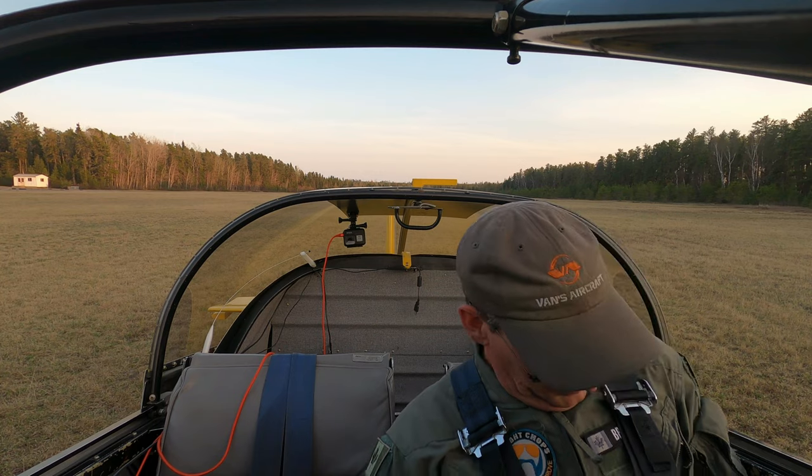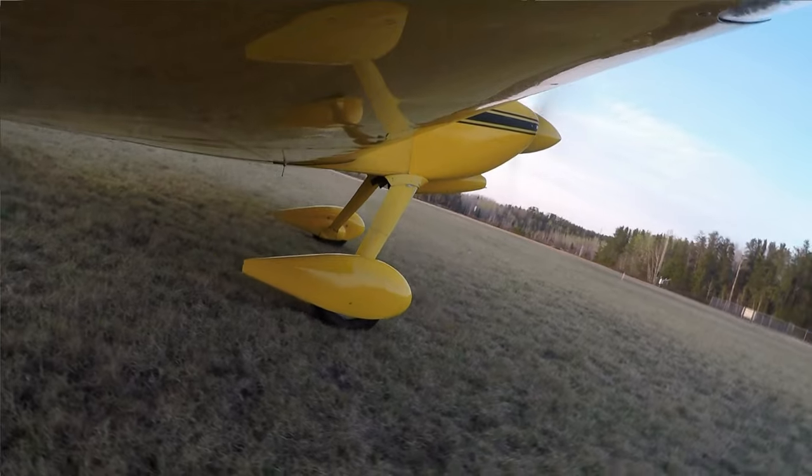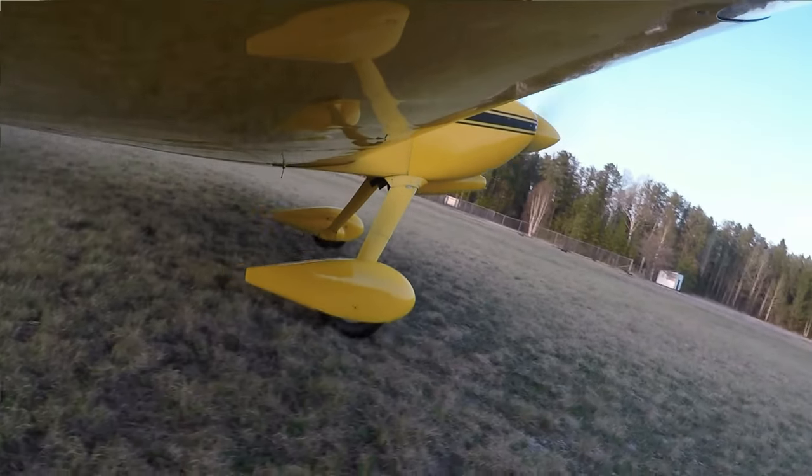After picking up the tripod and gathering up all the camera gear and throwing that back in the back of the airplane, it's time to head back to Dryden. One more takeoff in the grass.